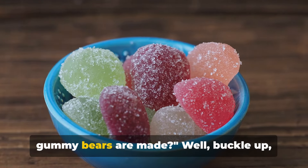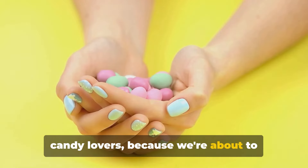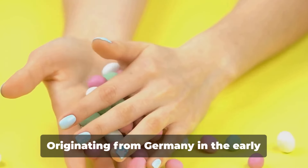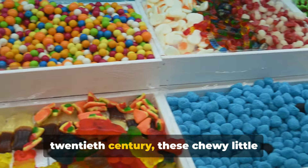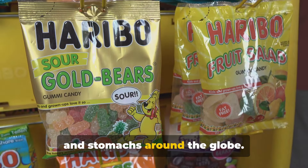Ever wondered how your favorite sour gummy bears are made? Well, buckle up, candy lovers, because we're about to embark on a sweet journey into the world of gummy bears. Originating from Germany in the early 20th century, these chewy little treats have bounced their way into hearts and stomachs around the globe.